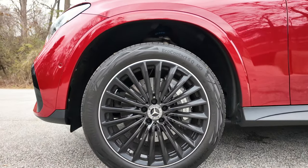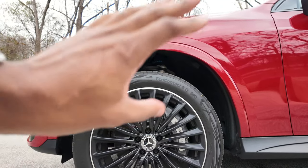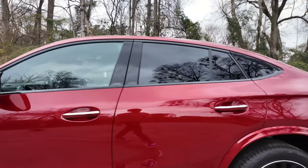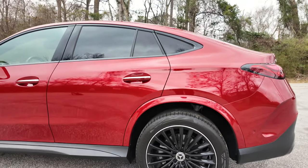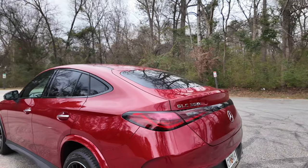You have your 20-inch, 20-spoke gloss black AMG wheels, and also the brakes — you can see they are drilled. Huge brakes, huge wheels. You get the 285s in the back and the 255s in the front, wrapped in Continental. I love this color, it's called cardinal red.